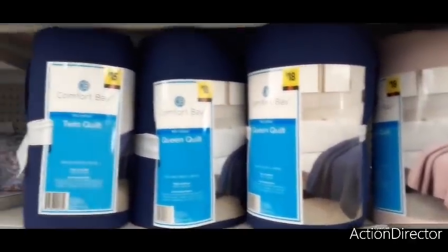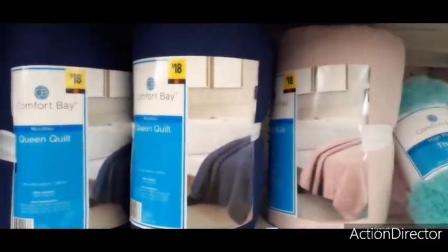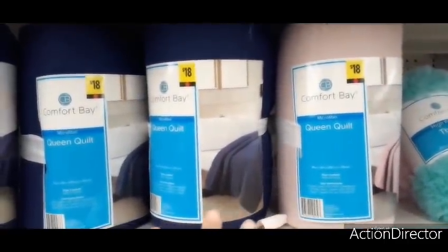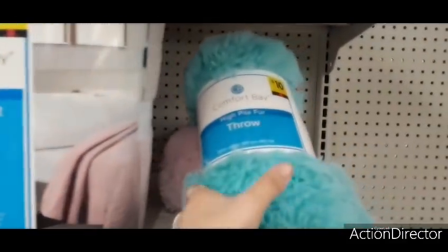Here are some really cute quilts — they have twin, queen, and they also come in a beautiful rose color. I think they go up to king as well. These are only $18 for queen and $15 for twin.